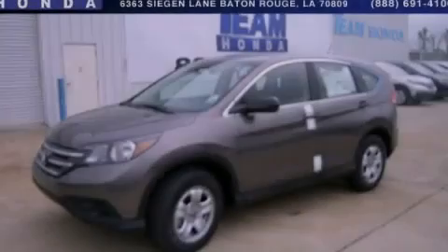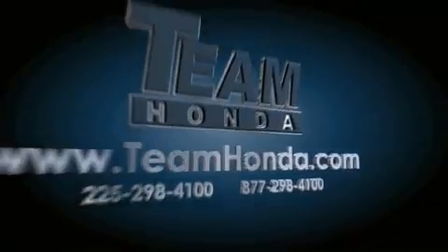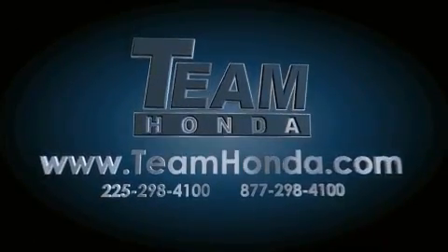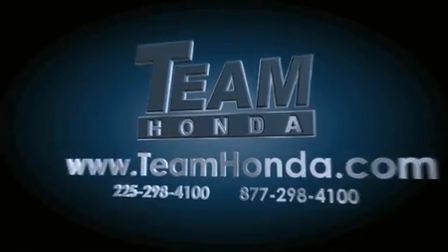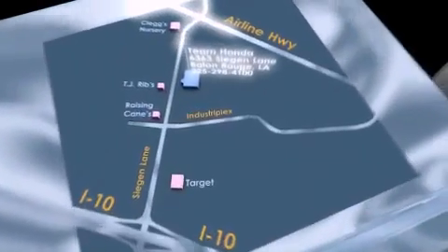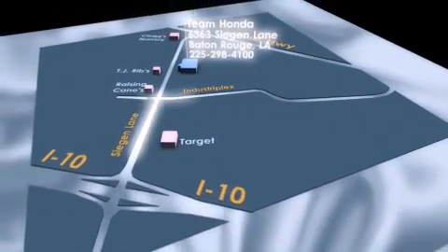Call or visit us right now and arrange your test drive today. Our inventory is always available to you on our website at teamhonda.com. To receive special internet pricing for this vehicle, or if there's anything else we can do to assist you, please call us or visit our showroom at 6363 Segan Lane in Baton Rouge and a sales representative will be happy to assist you.